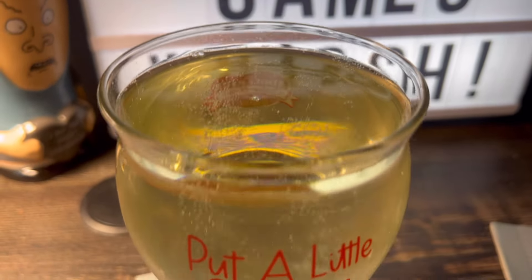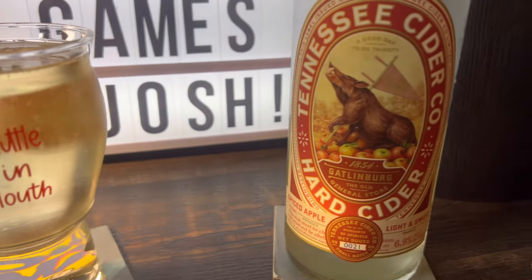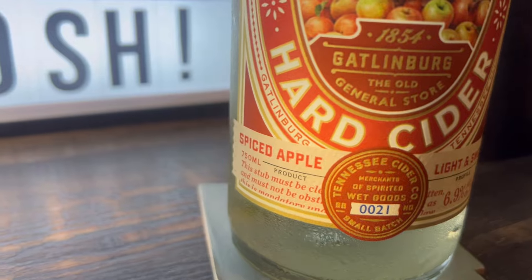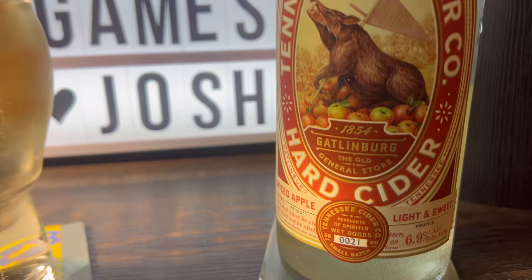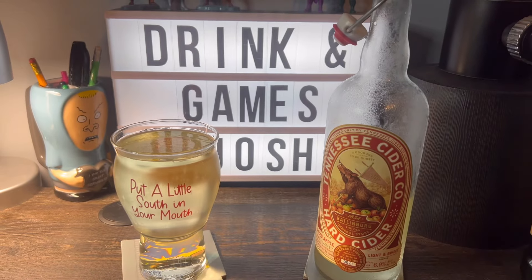It comes in at 6.9% ABV, crystal clear, smells absolutely divine. It's nice and spicy and sweet — almost like a little bit of cinnamon action going on there. Very, very good. Tennessee Cider Company, they are out of Gatlinburg, Tennessee. At least that's where I've tasted and bought stuff from them before, but very, very tasty. They make some great cider.